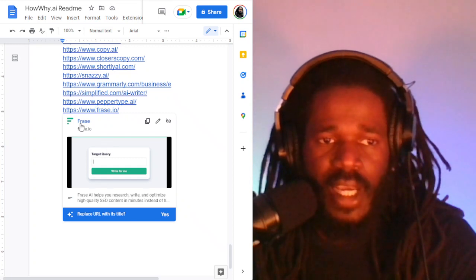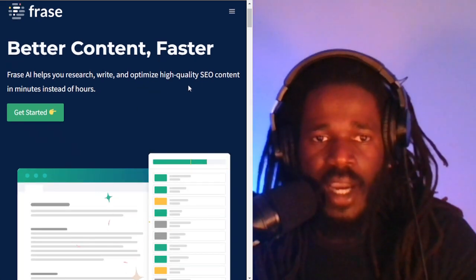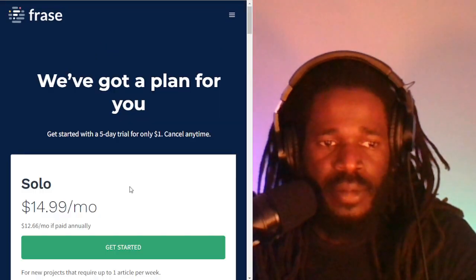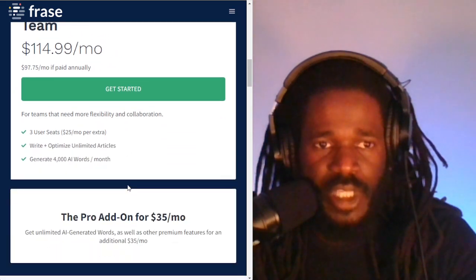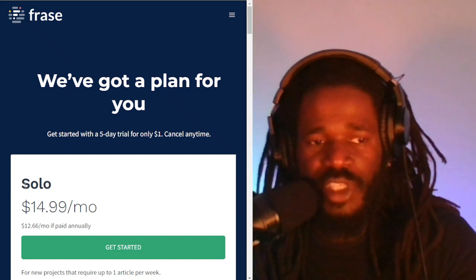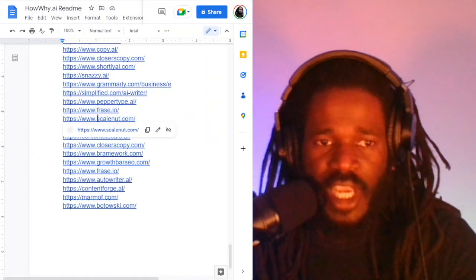Frase.io helps you research, write, and optimize high quality SEO content in minutes instead of hours. The pricing is $14 for a solo plan, $44 for the basic, and $114 for the team. So Frase is a little bit pricier, but somewhat reasonable for the solo package. Look into Frase.io as an alternative to Jasper.